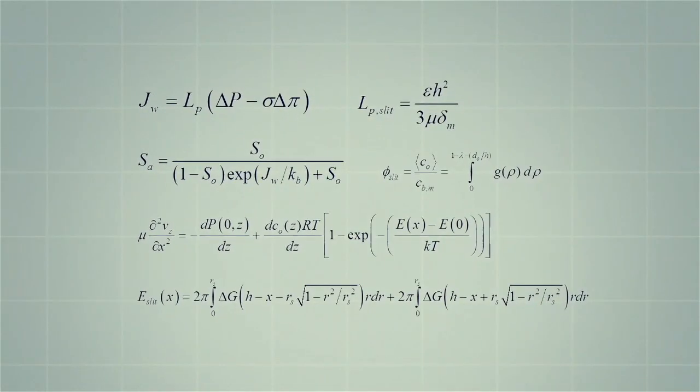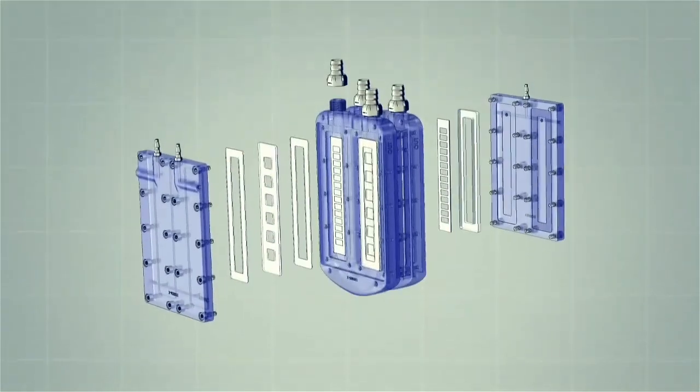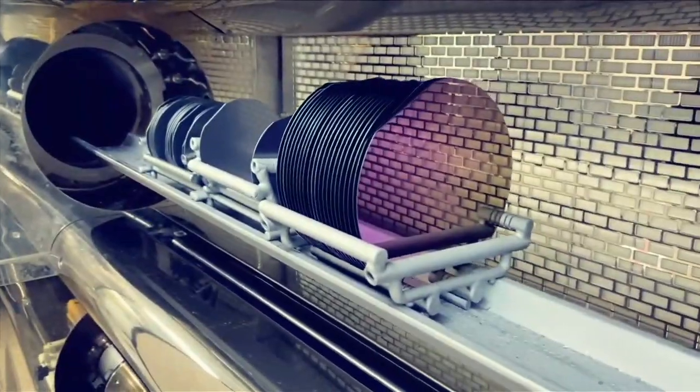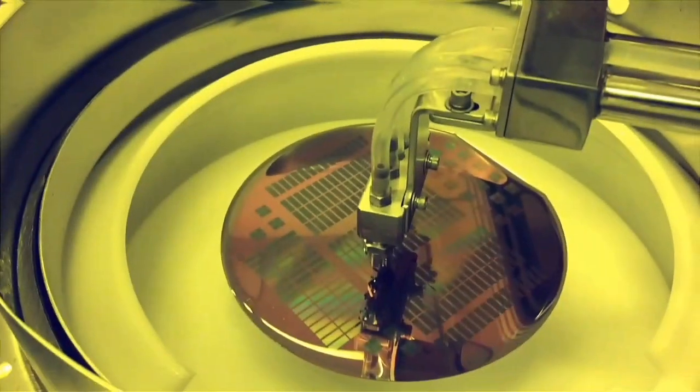After a decade of engineering development to refine the hemofilter and bioreactor components, preclinical prototypes of the implantable bioartificial kidney have been successfully created. Clean room microfabrication processes have been established to reliably produce high quality silicon membranes.